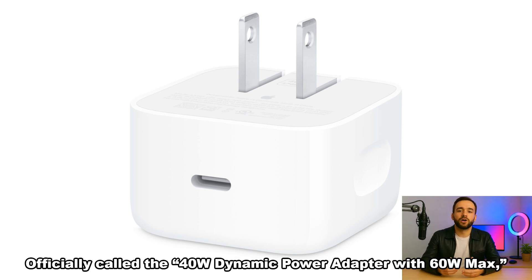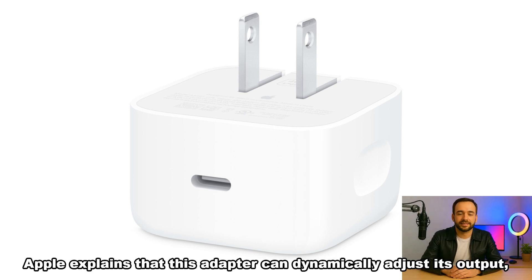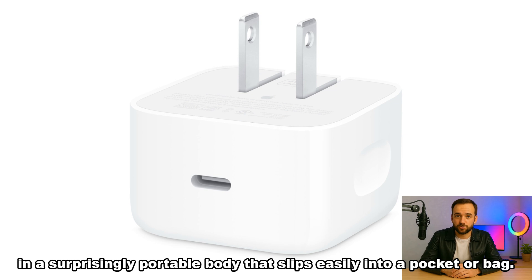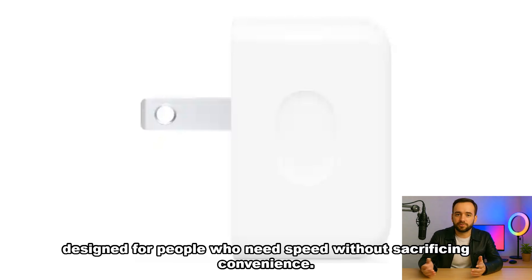Officially called the 40W Dynamic Power Adapter with 60W Max, it isn't just about numbers. Apple explains that this adapter can dynamically adjust its output, scaling up to 60 watts when needed. In practice, this means faster charging in a surprisingly portable body that slips easily into a pocket or bag — the kind of accessory designed for people who need speed without sacrificing convenience.